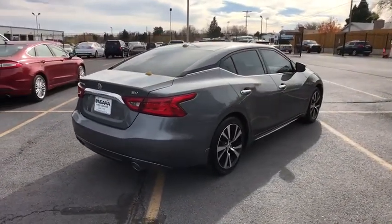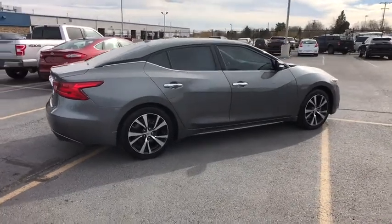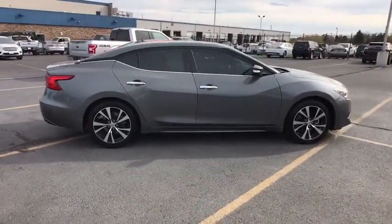airbags, daytime running lights, speed proportional power steering, head up display, privacy glass, remote window operation.